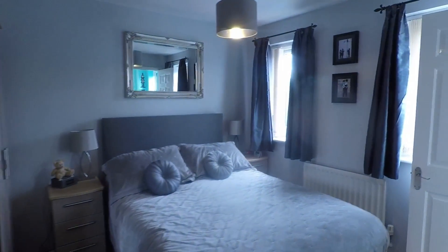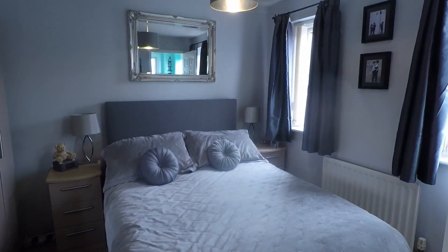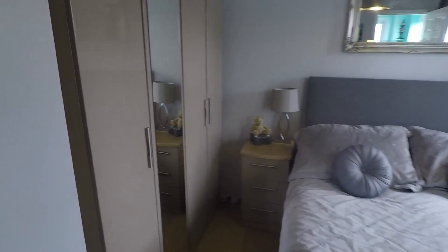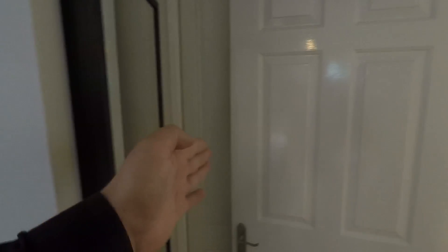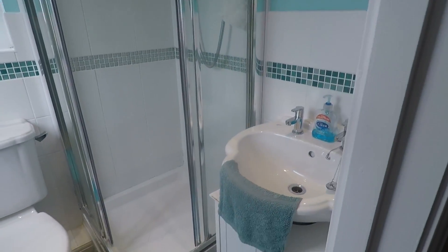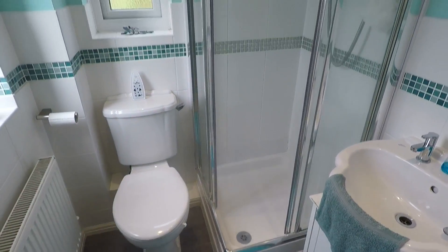We'll go into the master bedroom first. It's a spacious double room — you'll probably even get a king-size bed in here and still have space for bedside tables, wardrobes, and a chest of drawers. There's also a built-in wardrobe behind the door. The master bedroom has the convenience of an ensuite shower room with your WC, wash hand basin, and step-in shower cubicle.